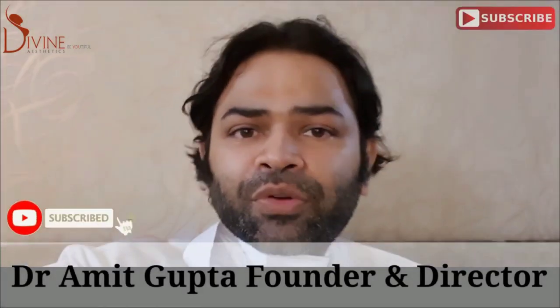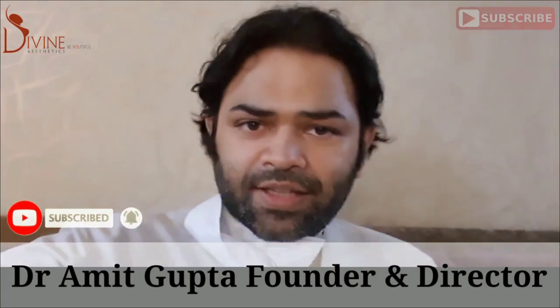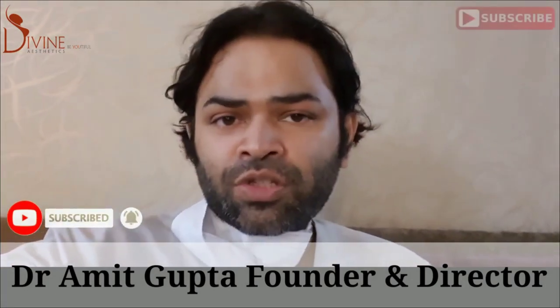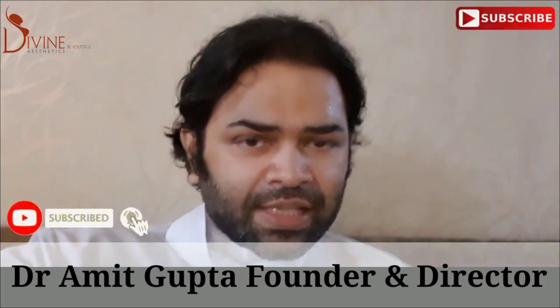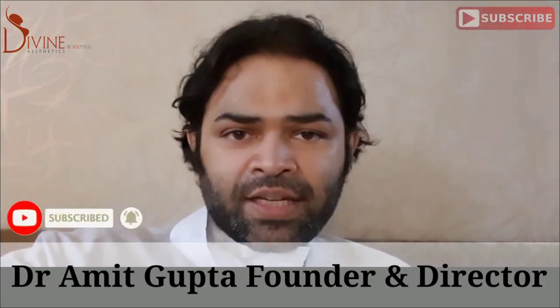Hello and good evening. This is Dr. Amit. I am founder and director of Divine Cosmetic Surgery in Delhi. This video is all about the costings of breast implant surgery and what are the best techniques of breast implant surgery in India.